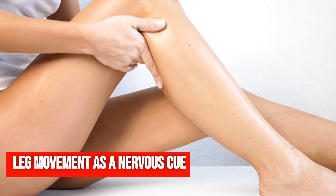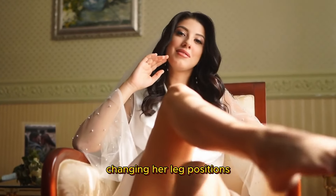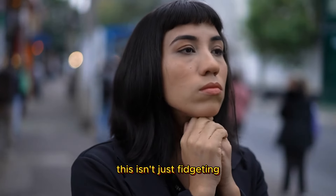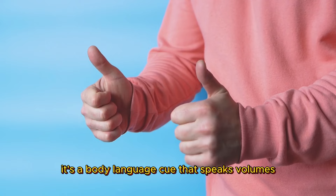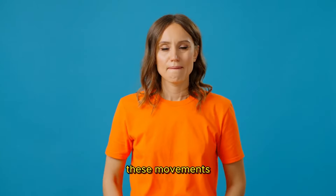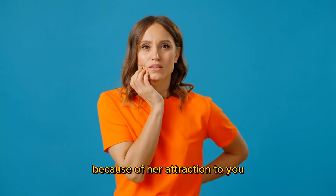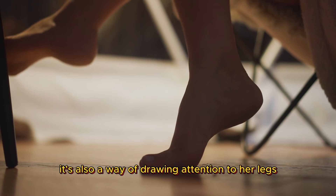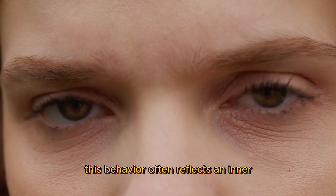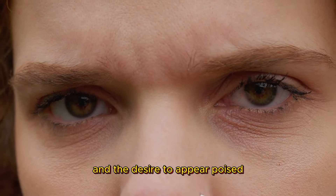Leg movement as a nervous cue. You might have seen a woman frequently changing her leg positions — like crossing and uncrossing her legs — while sitting near you. This isn't just fidgeting. It's a body language cue that speaks volumes about nervousness and attraction. These movements might indicate she's trying to get comfortable, or feeling restless because of her attraction to you. It's also a way of drawing attention to her legs, a subtle appeal to your visual senses. This behavior often reflects an inner conflict of attraction and the desire to appear poised.